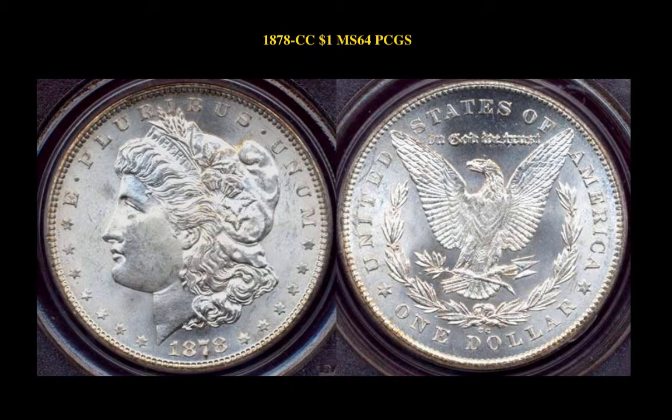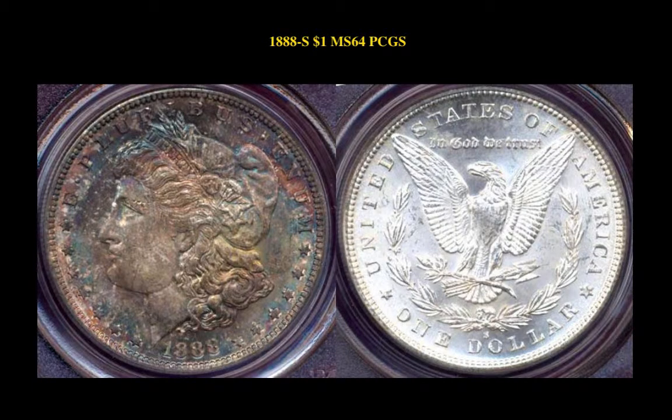1878-CC Morgan Dollar PCGS MS64, blast white, undergraded. 1888-S Morgan Dollar PCGS MS64, outrageous, beautiful obverse toning.